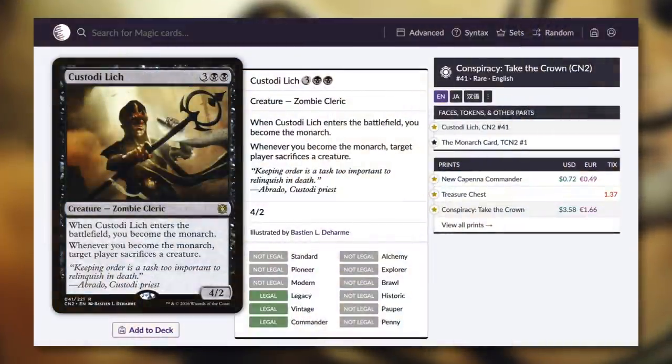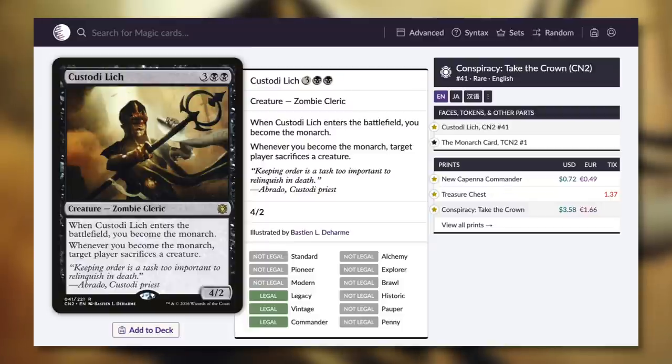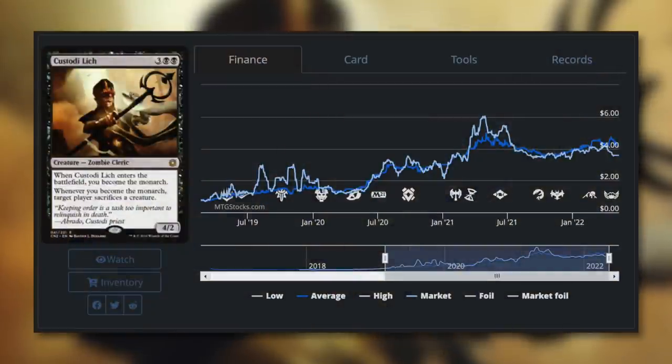This is the second printing ever of Custodi Lich, and with this reprinting it has dropped below $1 at 72 cents. It's a 4/2 zombie cleric for three black black, and when it enters the battlefield you become the monarch. Whenever you become the monarch, target player sacrifices a creature. Introducing the monarch mechanic can be fantastic for a lot of decks — if you've got creatures that can get through, you keep getting the monarch back and gaining additional card advantage. And while this is in play, you get a repeatable edict effect, which is very powerful. The price once jumped over $6, and was around $4 recently, but now it's much more budget-friendly at 72 cents.